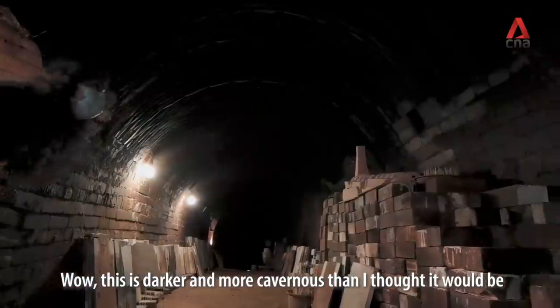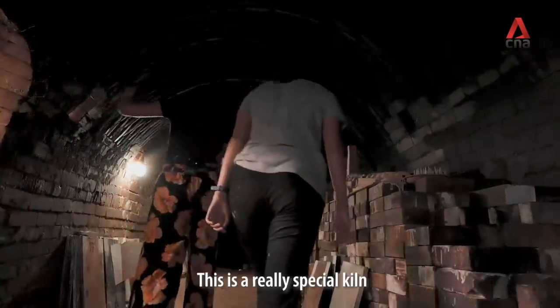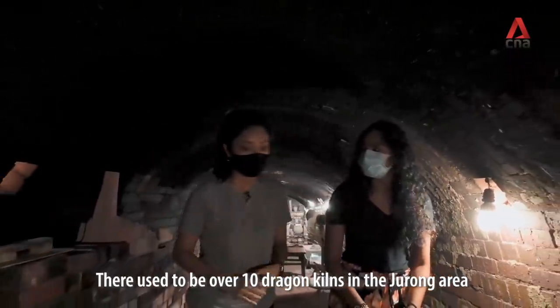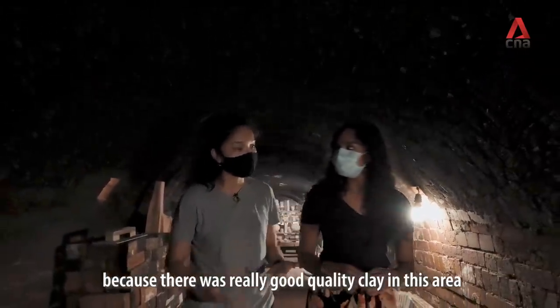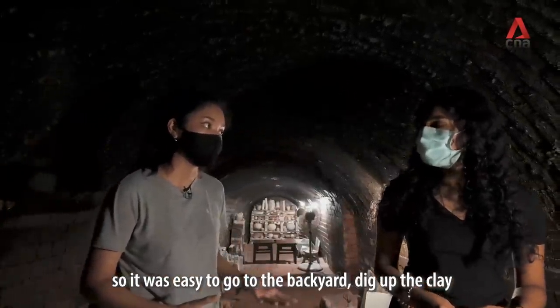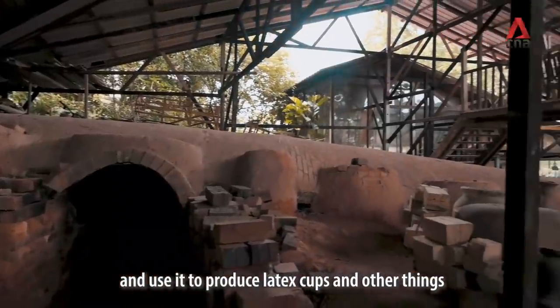This is actually a really special kiln because it is the last dragon kiln in Singapore that is still functional. There used to be over 10 dragon kilns in the Jurong area because there was really good quality clay here, and all these dragon kilns were used for mass production. It was easy to go to the backyard, dig the clay, and then use it to produce latex cups and other things.